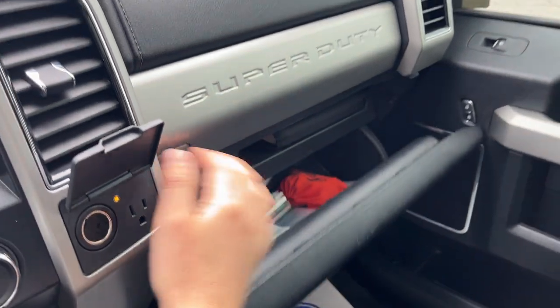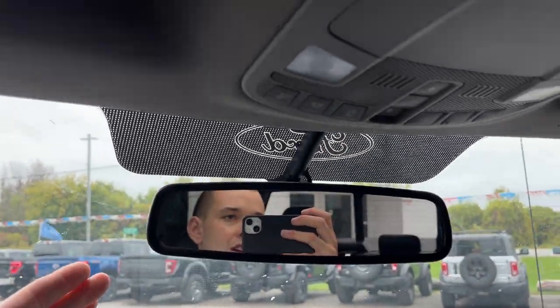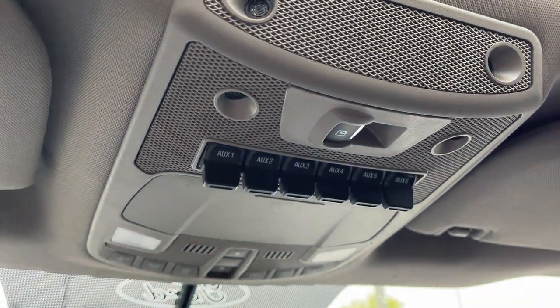Your cup holders can make four of them, and you do have a locking center console with plenty of storage and a 12-volt power outlet. More storage over here in the walking glove box, and just above that you also have your auto-dimming rear view mirror, upfitter switches, a spot for your sunglasses, your power sliding rear window, and your universal garage door opener.